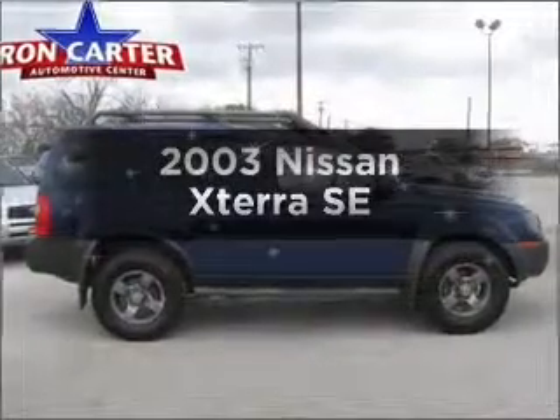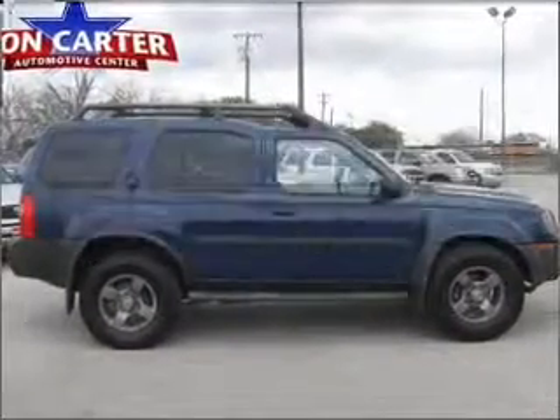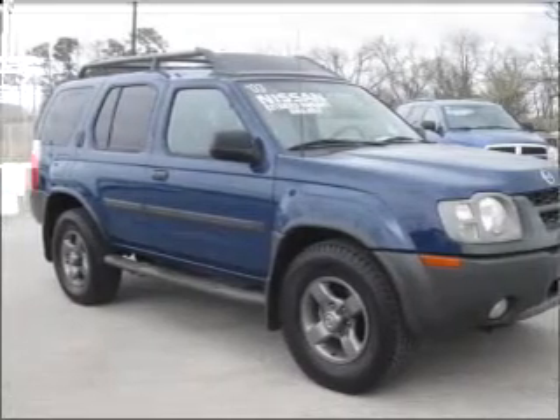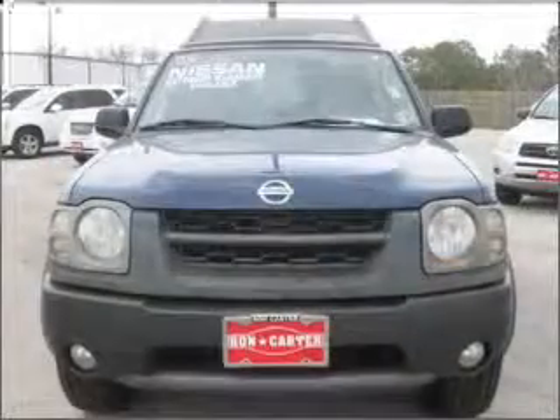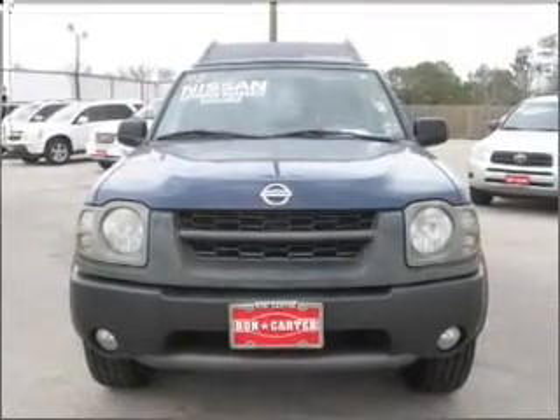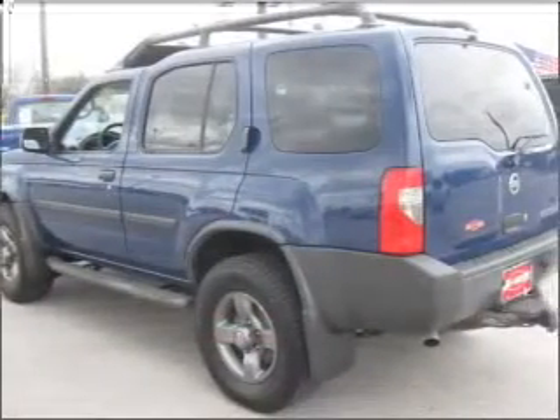Imagine yourself in this 2003 Nissan Xterra. If you're looking for a first-rate auto, this one could be yours today. With a solid six-cylinder engine that responds smoothly to its automatic transmission, the anti-lock braking system will help deliver you safely to your destination.